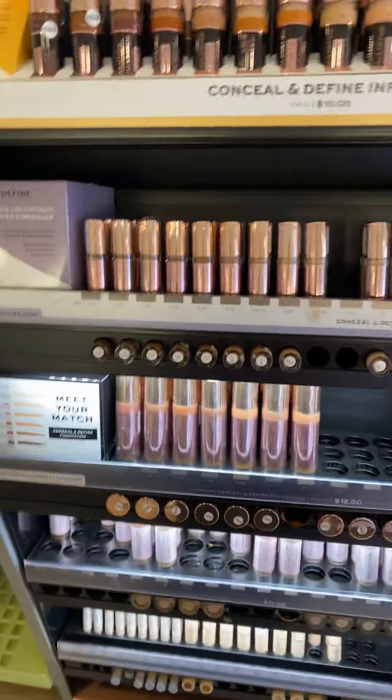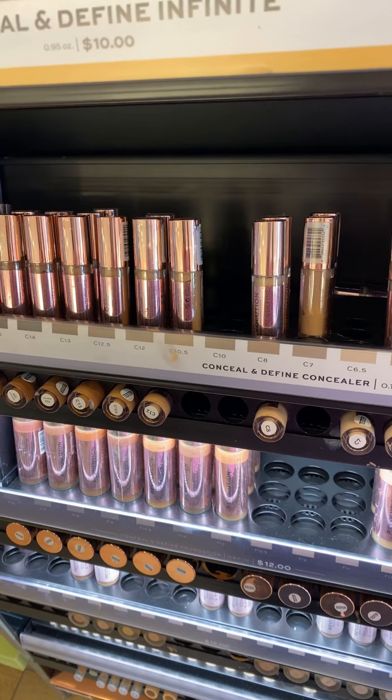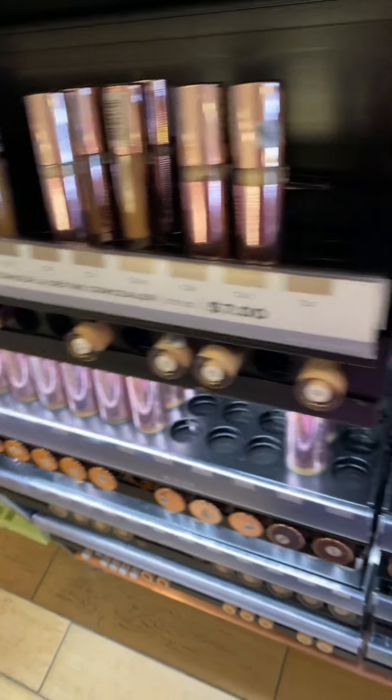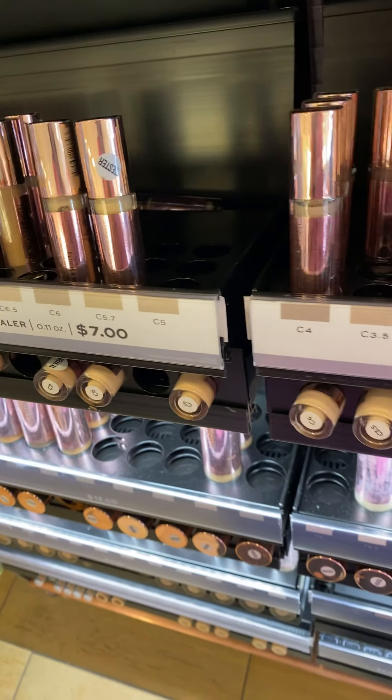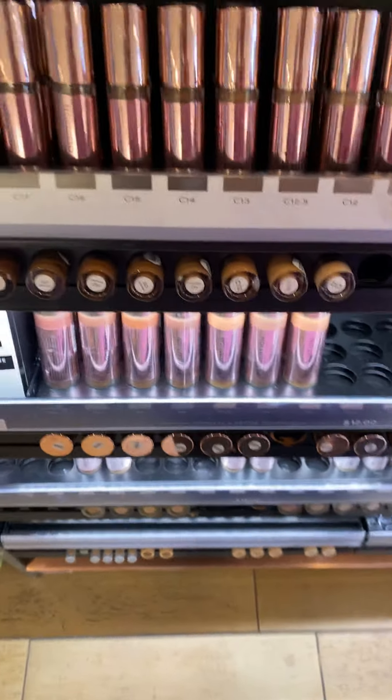Here's Makeup Revolution. This is a concealer — I think it's a foundation — oh, it's a concealer, define full coverage. Seven dollars for this! I love applicators like that. Their shade range is really good too.